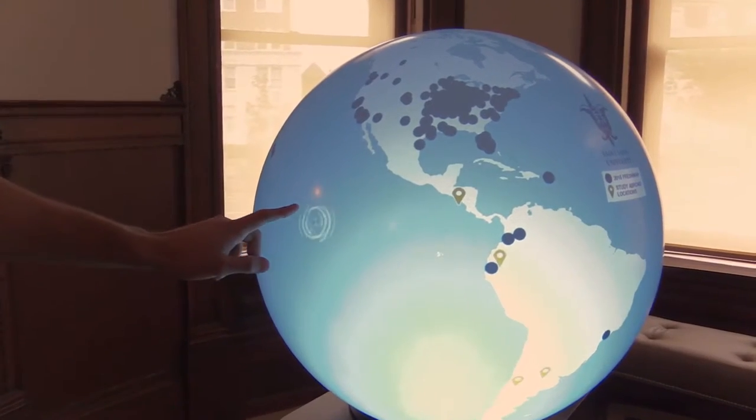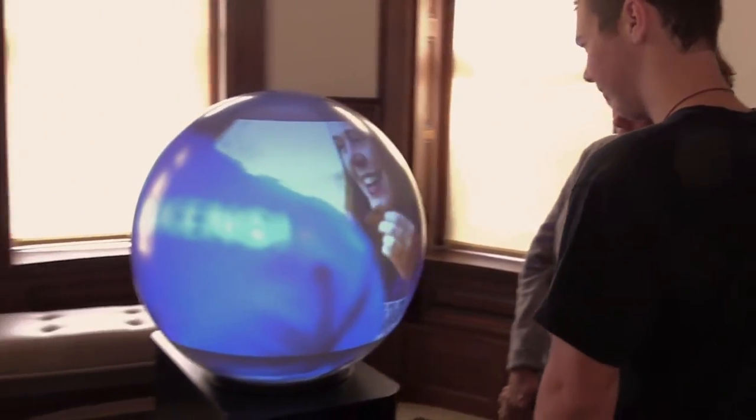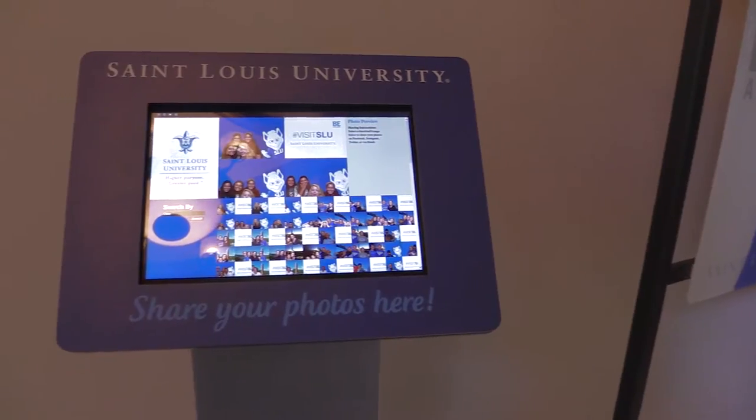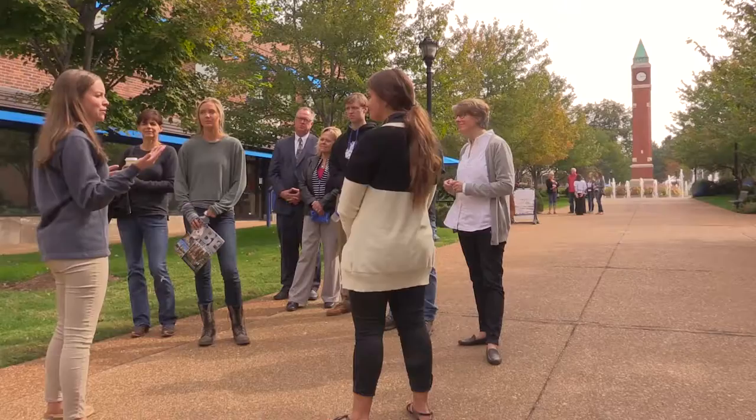We have a puffer sphere that shows all the countries where our students come from, and you can also see the different study abroad programs. We have an interactive table with different photos of campus, and you can also take advantage of the photo booth with a computerized background. Then you're greeted by an ambassador and you begin your tour.